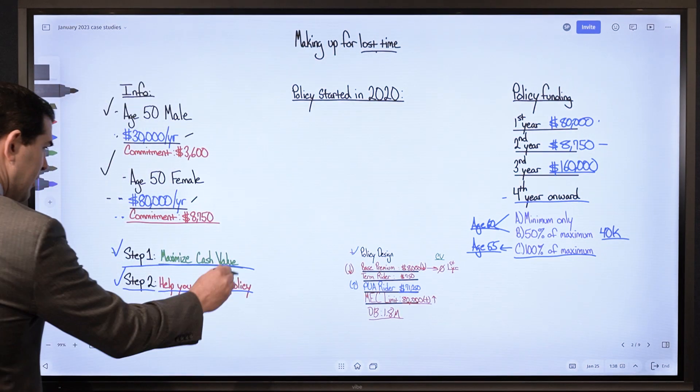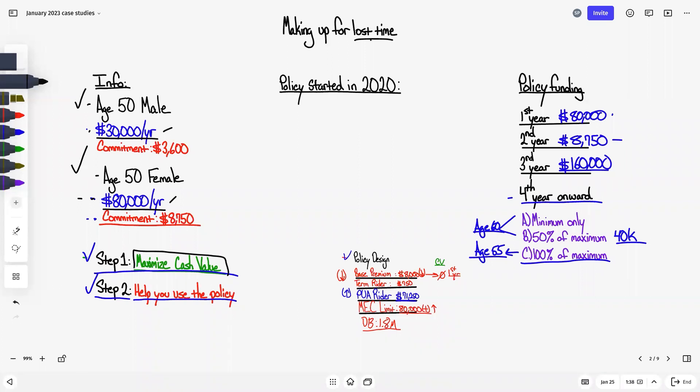That was step 1, which we always start with — maximizing the cash value of a whole life insurance policy. Step 2 is helping one use the policy. If we look at the combined funding of the couple, we've got $110,000 as the maximum dollar amount per year. The combined minimum commitments are a little over $12,000 per year. Everything above that $12,000 is being dumped into their PUA Rider.